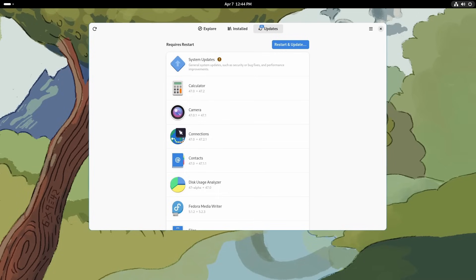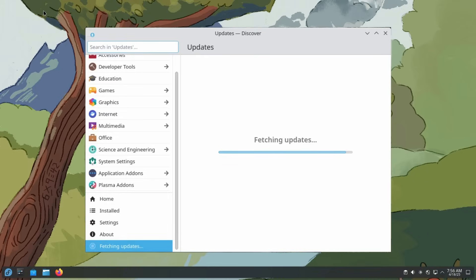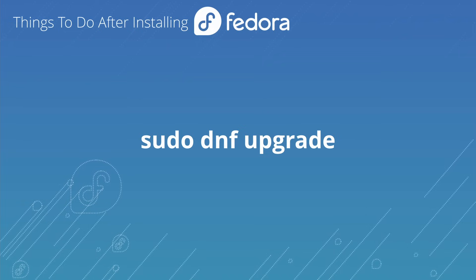If you're using the Fedora Workstation Edition, you can install updates from the GNOME Software tool. If you're using the Fedora KDE Edition, you can use KDE Discover. But if you're using anything else, there's probably an installer store, but maybe not — in which case you can use the terminal: just run `sudo dnf upgrade` and you'll take care of that.